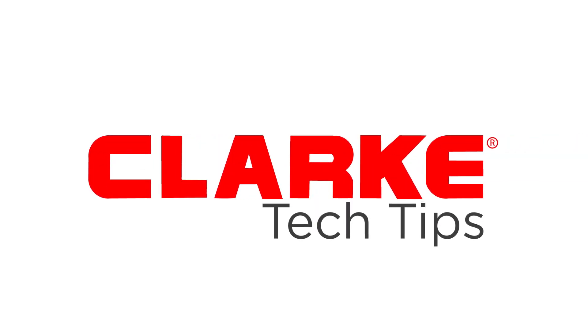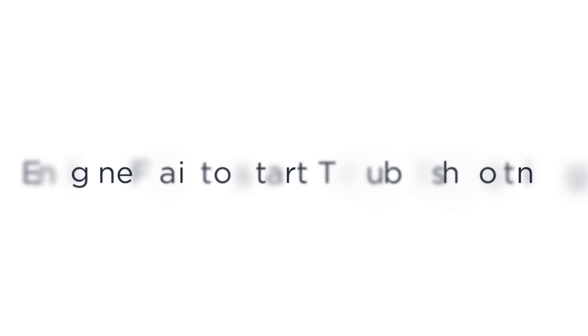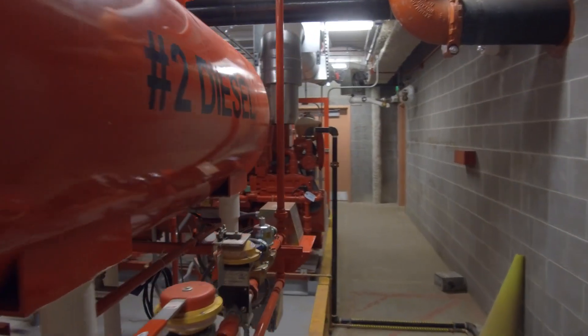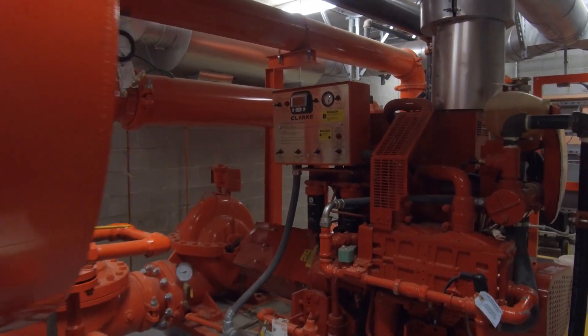Welcome to Clark Tech Tips. In this video, we will review the troubleshooting process when an engine fails to start. There are three main systems we will discuss: the air system, the fuel system, and the electrical system.